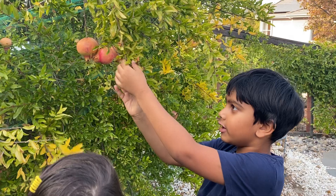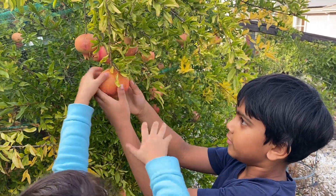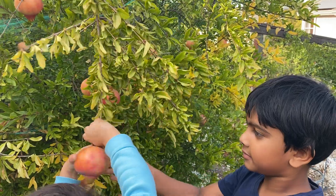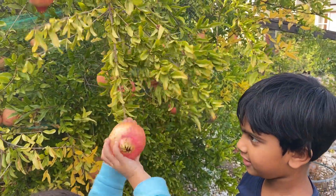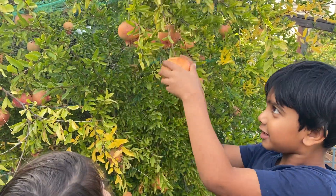If we pick a pomegranate, we need to twist it. I can do it. Not pulling — twisty, twisty, twisty, twisty!